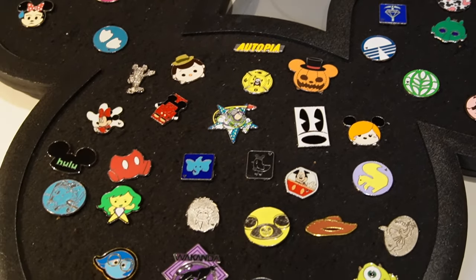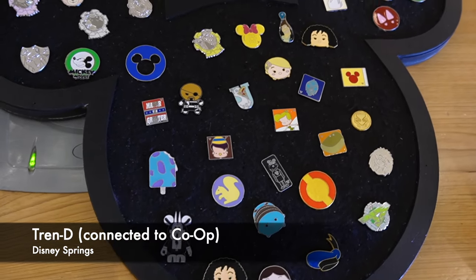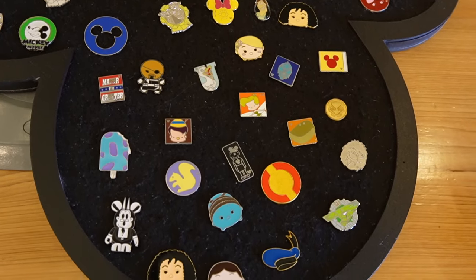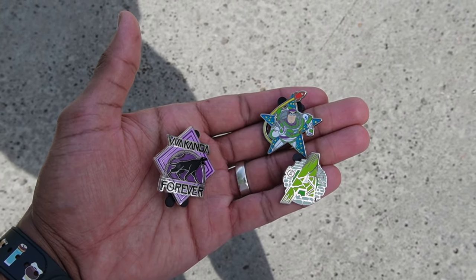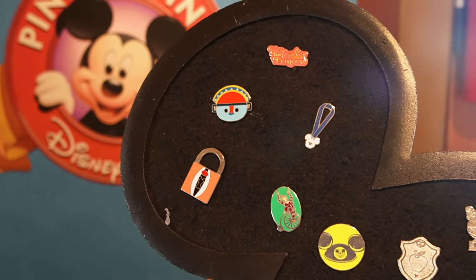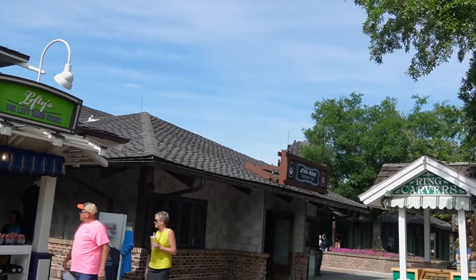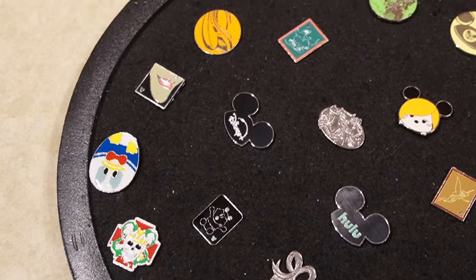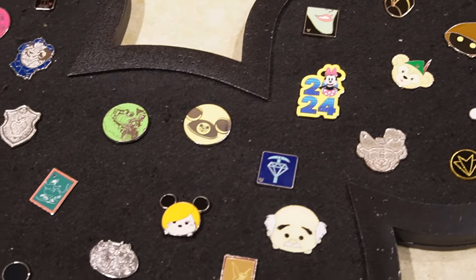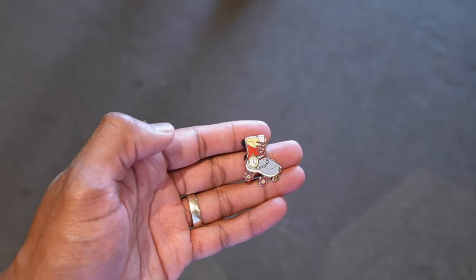Do you want a tray? Yes! It's there inside the co-op. Next up, we're gonna check the pin trading store. Not from there, so we're gonna check the Star Wars trading post next. I'm having this cool white rabbit roller blade in there — it's a cool pin.